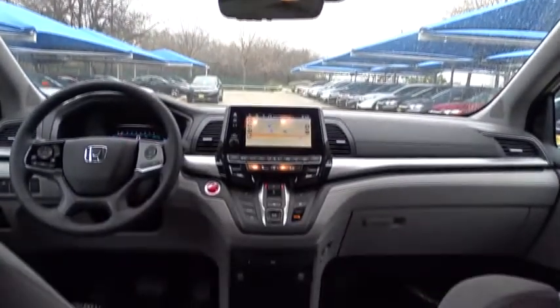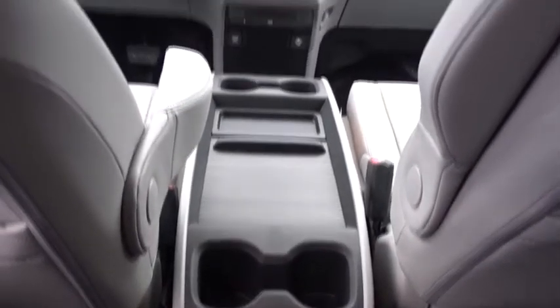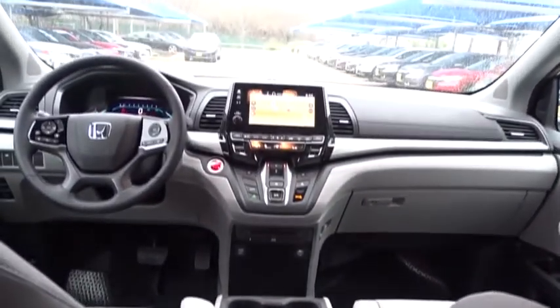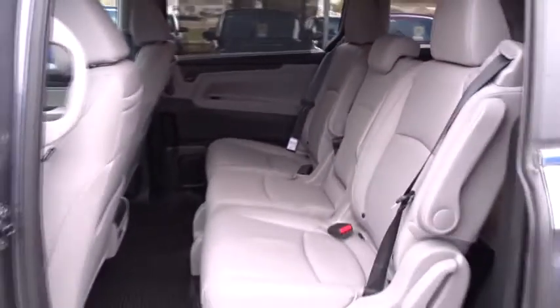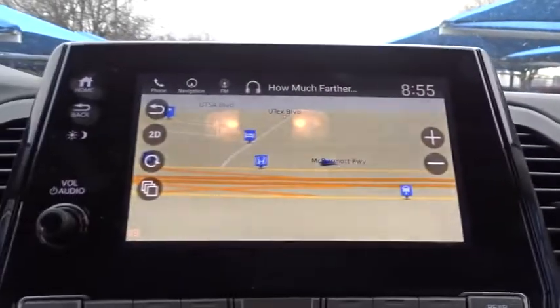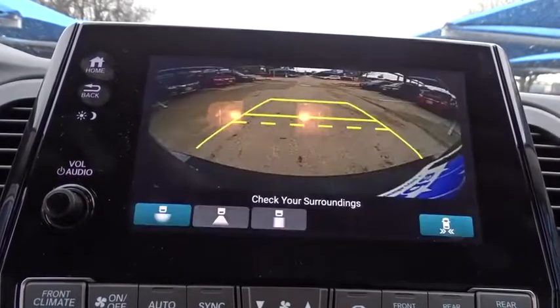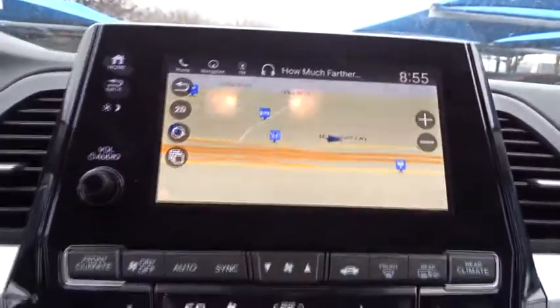This beauty is sure to make you the talk of the neighborhood, so call or drop in for a test drive today. Want to go for a test drive today?